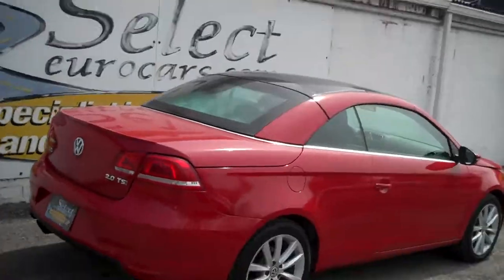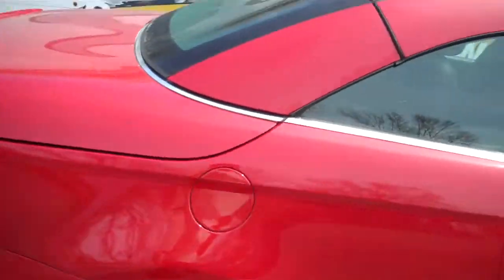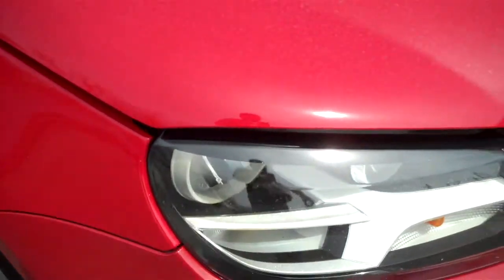Here's a view from the passenger rear — all nice and straight. The wheels are in nice shape as well; they're not all curbed up. Headlights are all nice and clear.